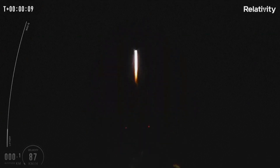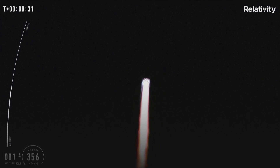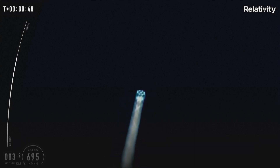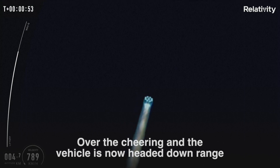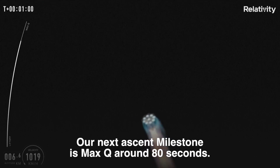I want to clear the tower. If you can hear me over the cheering, the vehicle is now headed downrange in an easterly direction over the Atlantic Ocean. Our next ascent milestone is max-q around 80 seconds.